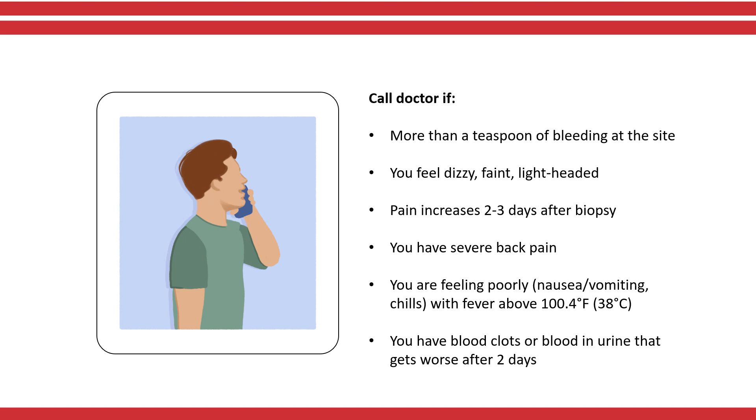Pay attention to any changes so you know if or when you should call the doctor. You should call if you have any questions or concerns, or you experience any of these things: you have more than one teaspoon of bleeding at the site; you feel dizzy, faint, or lightheaded; you have increasing pain around the site two to three days after the biopsy; you have severe back pain; you are not feeling well, including nausea, vomiting, and chills, and have a fever greater than 100.4 degrees Fahrenheit; or you have blood clots or blood in your urine that is getting worse after two days.